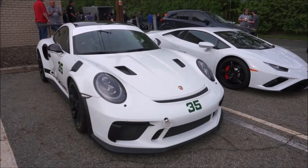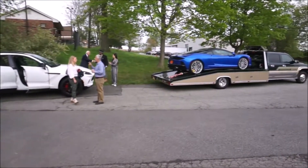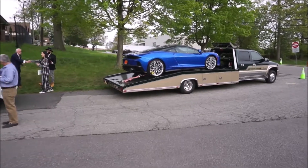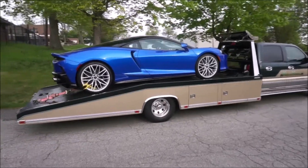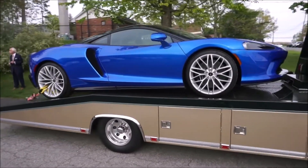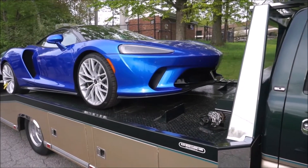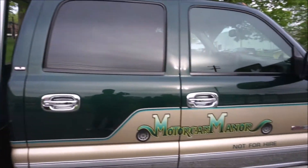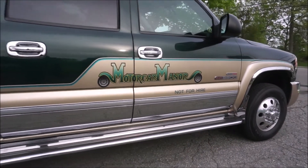We've got the GT3 RS, we've got the Lamborghini Huracan with that naturally aspirated V10, and here is the McLaren GT. That replaced the 570S GT — it's got the four-liter motor from the 720S essentially in the 570S body. We have a whole review of this with a McLaren rep. It's a pretty cool car to drive, very luxurious, almost like a Turbo S.